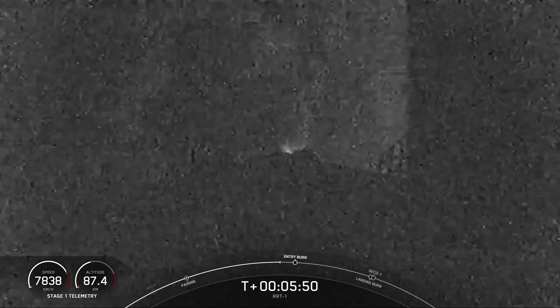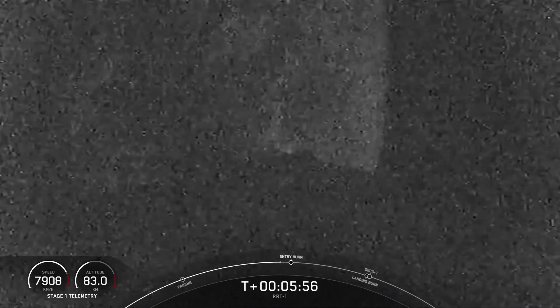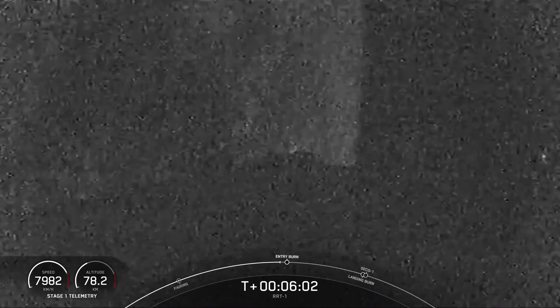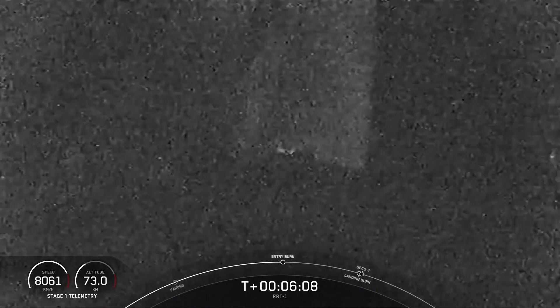Reusability is key to lowering the cost of spaceflight, which enables more investment in critical scientific research. The Falcon 9 first stage supporting today's mission is flying for its fourth time. While this booster is on its fourth trip to and from space, we're working towards qualifying our fleet of Falcon boosters and fairings to support 40 missions each.